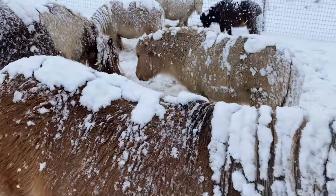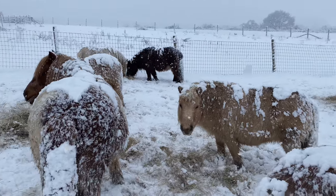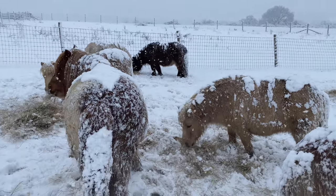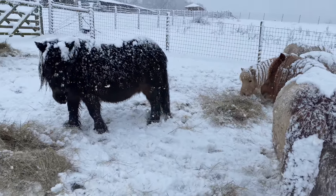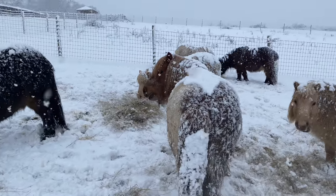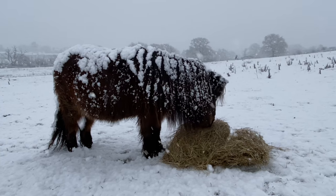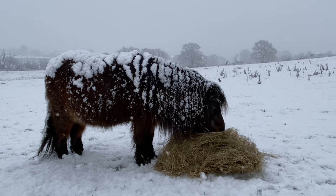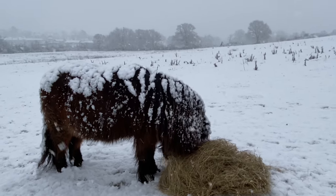It's starting to snow quite hard now. Great big flakes of lovely crispy snow. Hello ponies. Now I've given the ponies some hay and they're happily munching in. And they seem to be very happy and quite settled. You can see the snow settling on Elgin Sunset here. And his coat is so thick and he's so well insulated.